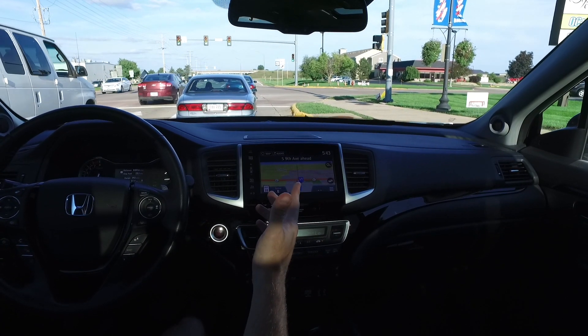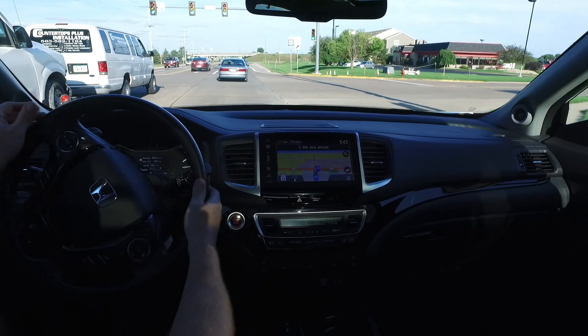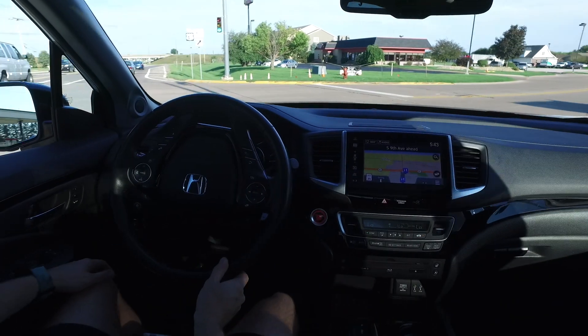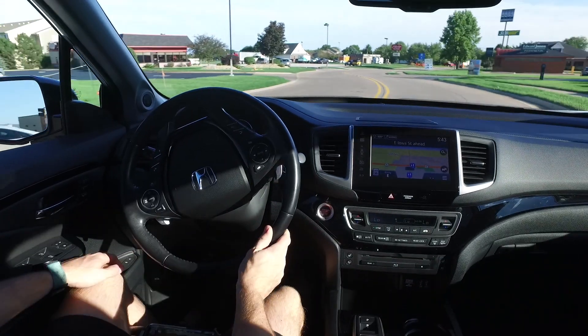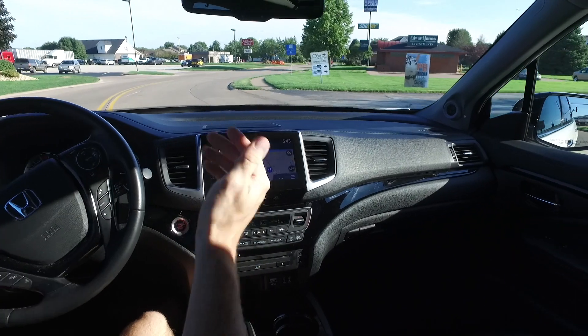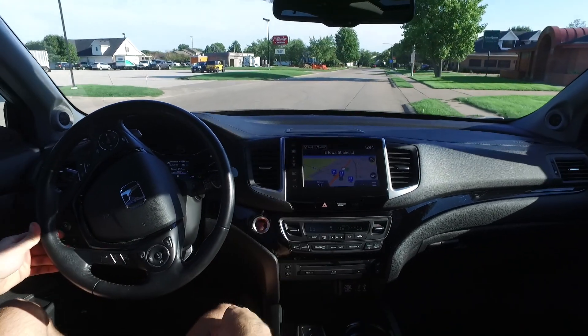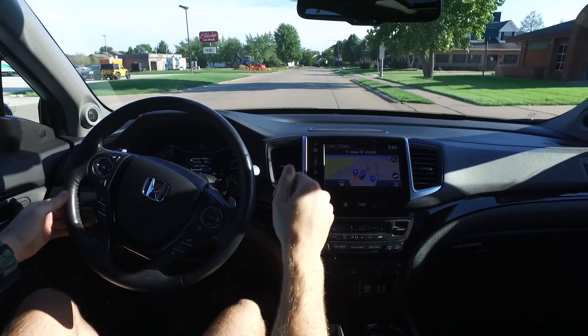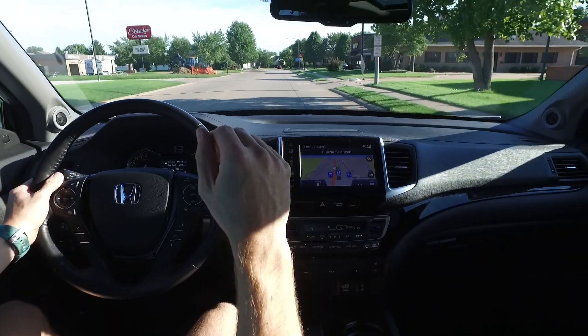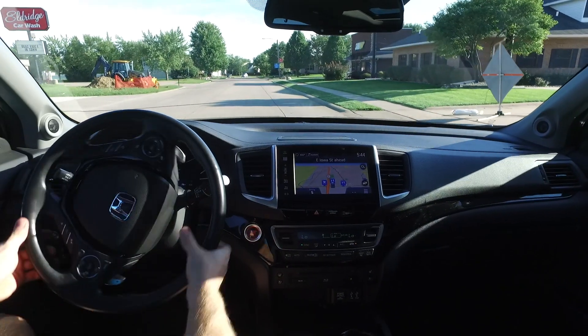Beautiful black leather interior, great steering wheel controls, and this one even has paddle shifters on the steering wheel. Here it is, guys — a completely loaded Honda Pilot in its Elite trim, low miles, absolutely beautiful inside and out. This one won't be around long, so be sure to hurry in and see Scott about this one real soon.